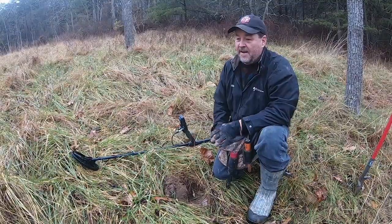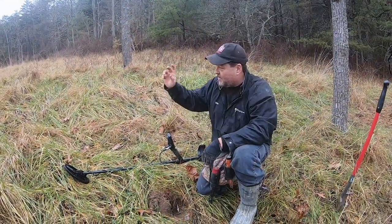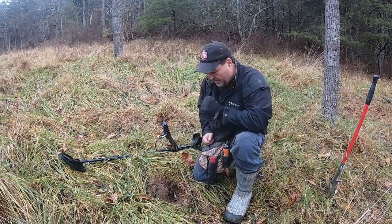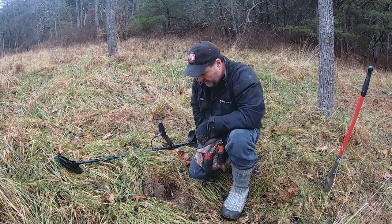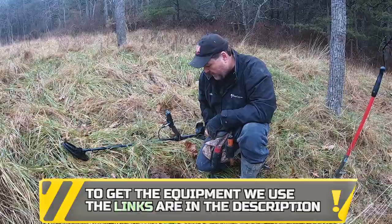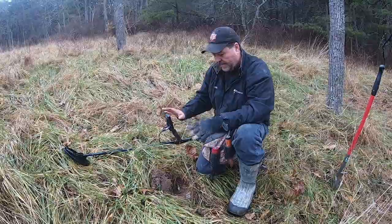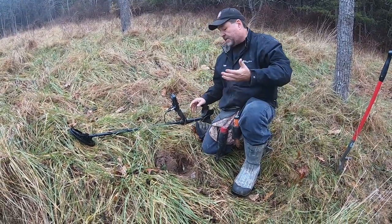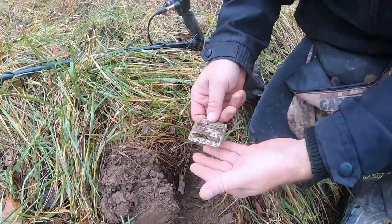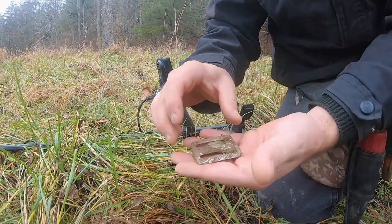We're finally out together as a group again - David, Jordan, and me. I've got the Simplex, David's got the Max, Jordan's got the Equinox. We're hunting this old foundation David got permission for. Found a couple finds we'll get to in a little bit, but this one I had to get Jordan up here right away. When it popped out of the hole I'm going to show you exactly what it looked like - I haven't tried to clean it or anything. It was coming up with the Simplex in the high 70s.